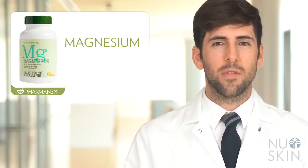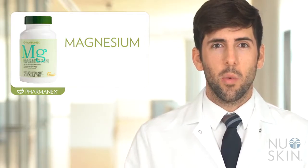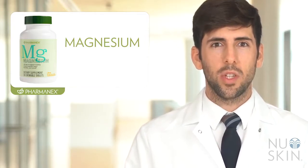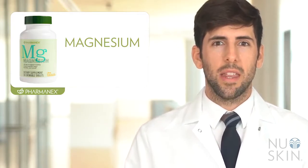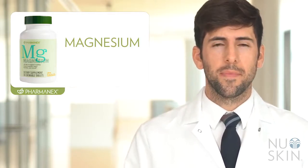The main ingredient in this formula is magnesium, but not just any source of magnesium. We use Aquamin Marine Magnesium, which is a unique form of magnesium that is sourced from seawater. We selected it because it is a more bioavailable form of magnesium and because it is well tolerated. This is important because not all sources or forms of magnesium are created equal.